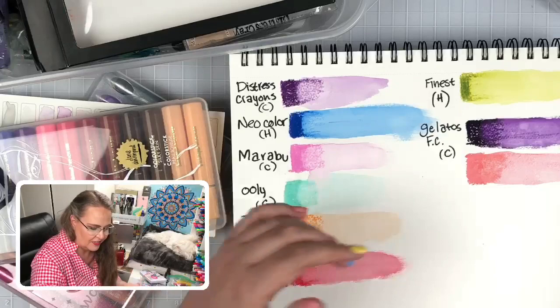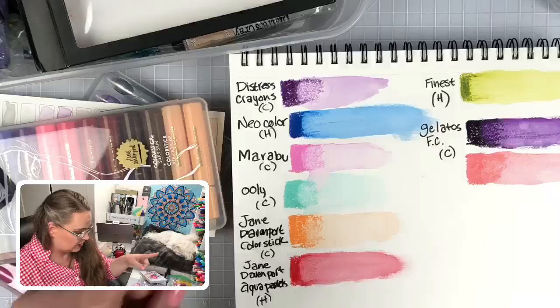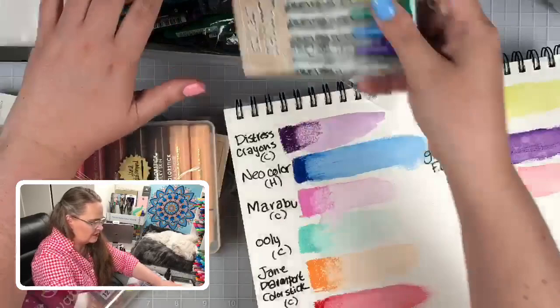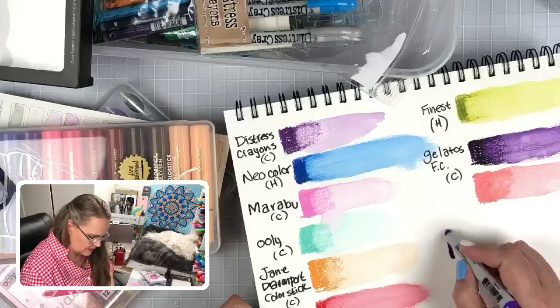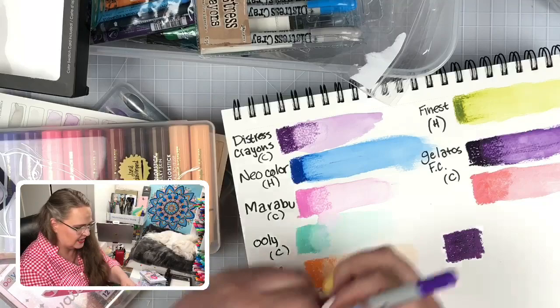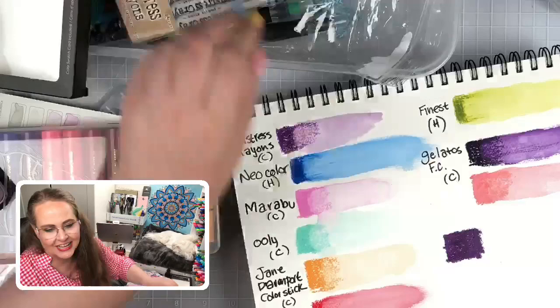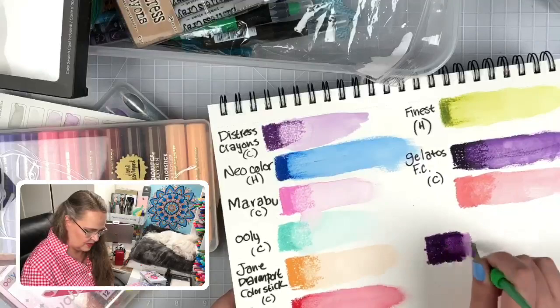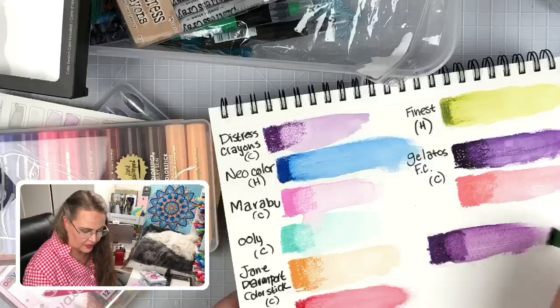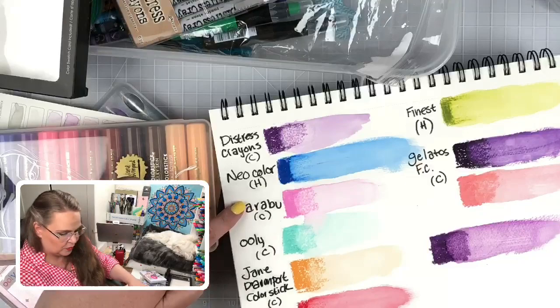I don't think it has to do with the time it spent on the paper — let's test that right now. Let's lay down a Tim Holtz right away and activate it immediately. I'm going to lay down a lot more and activate it right away. It's doing better — so maybe some of them are better if you do them right away. Let's see if the theory works on more than those — let's try Marabu.